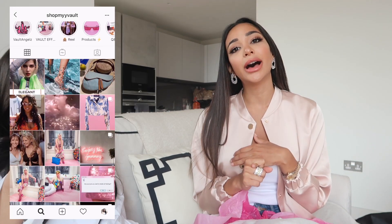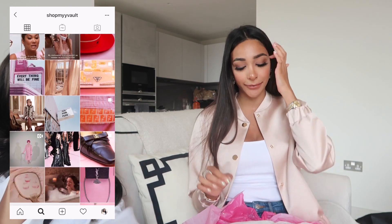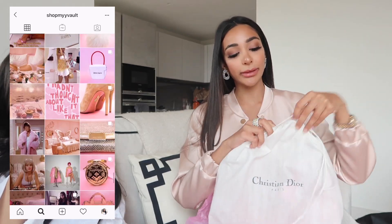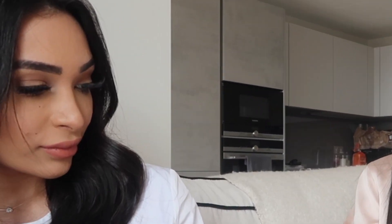I bought a denim Dior saddle bag which is vintage as well. This is something I haven't seen on any other vintage websites before. They told me they got it in stock and I was like, I need to see it in real life. Here's the dust bag. This is super in at the moment — this is vintage Dior, 100% authentic. They do authenticate all their bags.